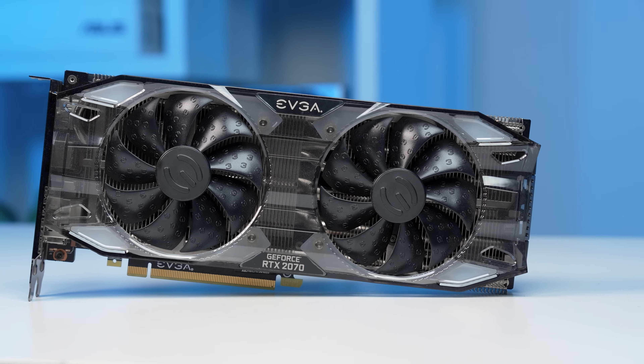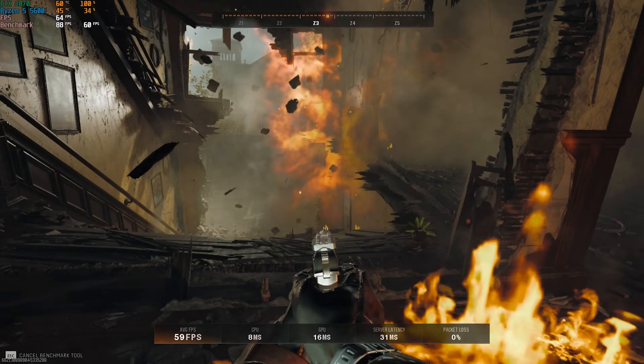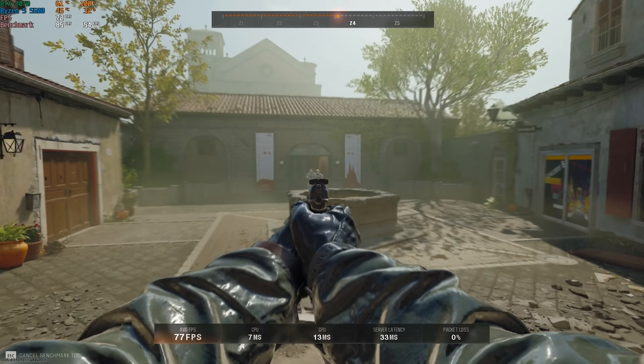Oh man, today we're using a throwback GPU in more ways than one, and I can't wait to show you how it performs inside our gaming PC.